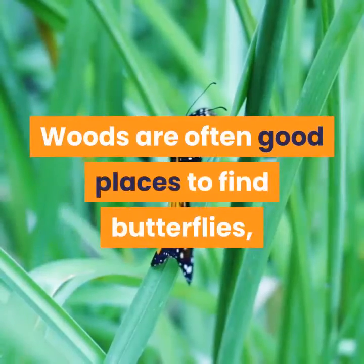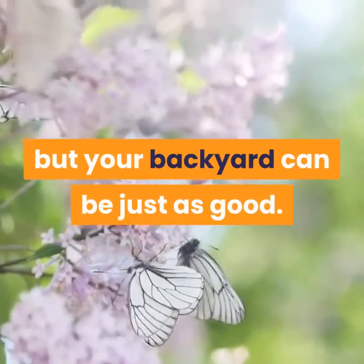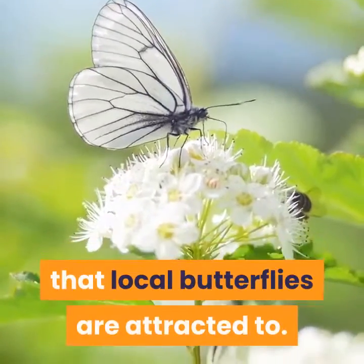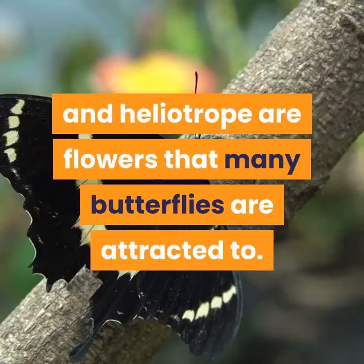Woods are often good places to find butterflies, but your backyard can be just as good. If you plan to catch butterflies, you might consider planting flowers that local butterflies are attracted to. Heliotrope is one example of a flower that many butterflies are attracted to.